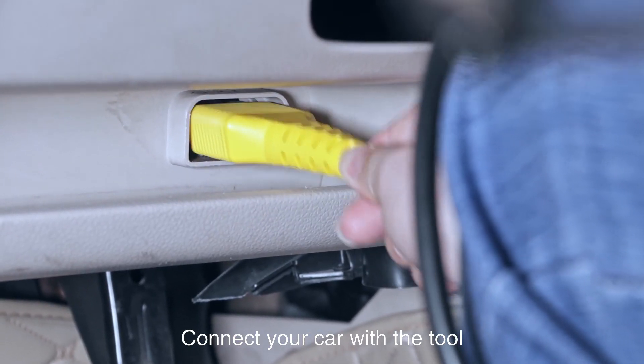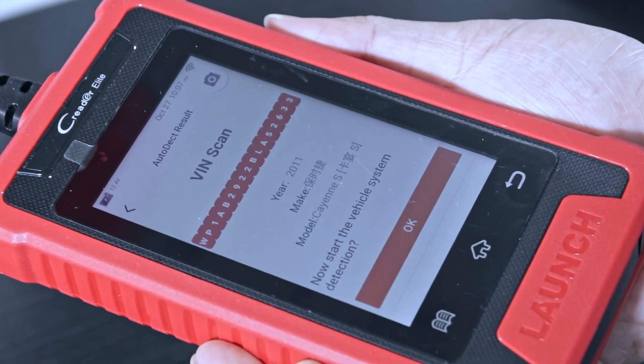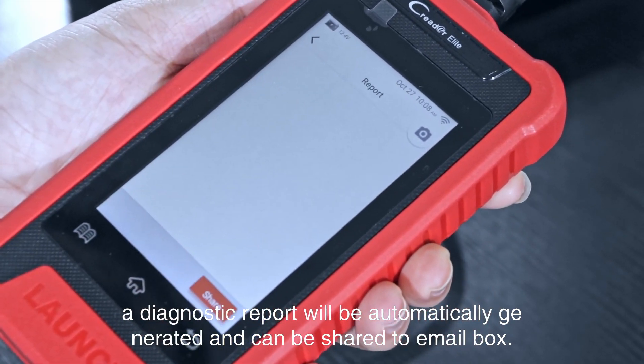Connect your car with the tool and it will start the auto-detect process. A diagnostic report will be automatically generated and can be shared to your email inbox.